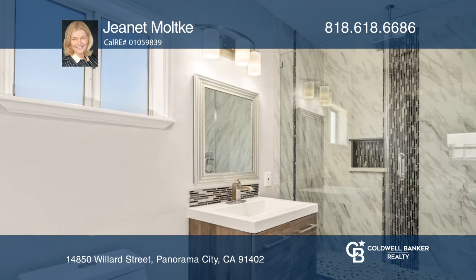This home is close to Kaiser Permanente, freeways, and shopping. To see your new home in person, schedule a tour with Jeanette Moltke.